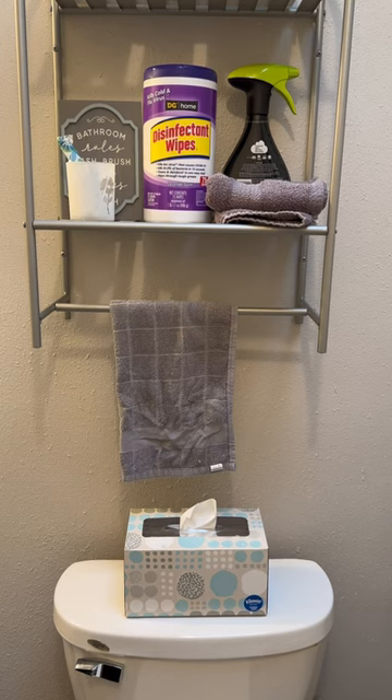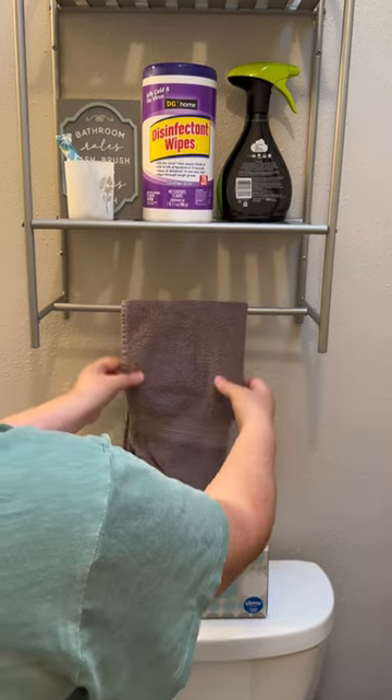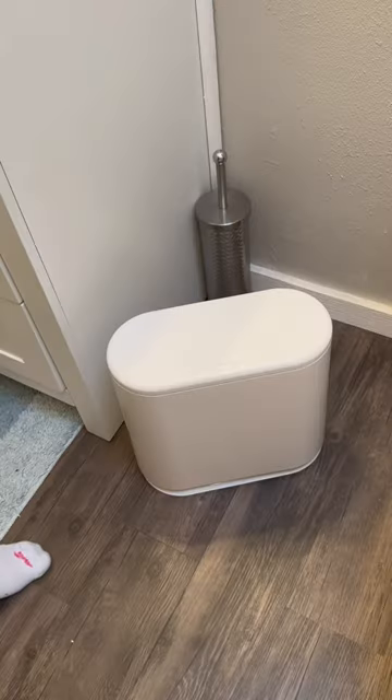Number two: keep a clean hand towel on standby. If you have unexpected guests coming over, swap them out. A clean hand towel immediately changes the look of a bathroom.